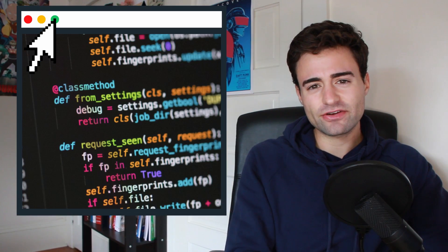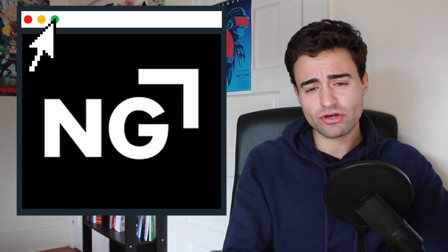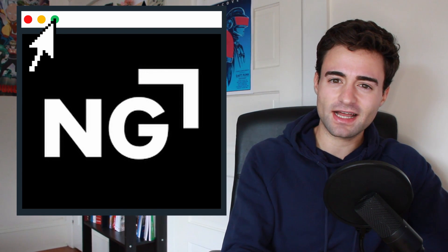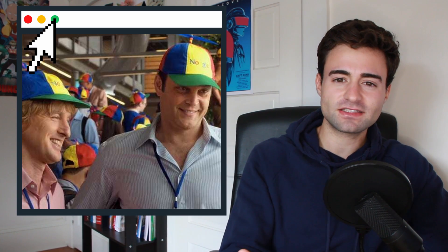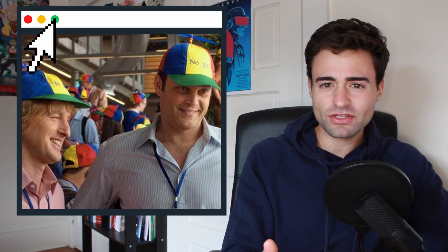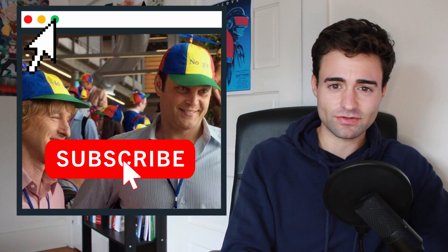Last summer going into my senior year at university, I was a software engineering intern for Northrop Grumman in their aerospace systems department. Since it's around the time computer science students are beginning to look for internships, I thought I'd make this video so that it could be somewhat useful to computer science students or just aspiring software engineers in general.